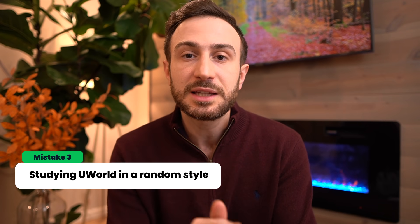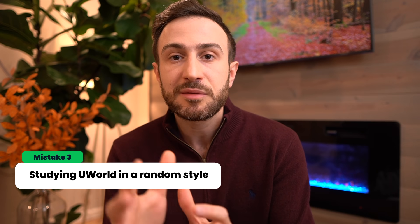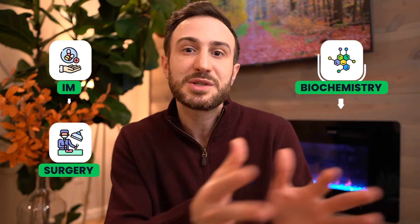The third point — which I'll call more of a preference than a mistake — is studying UWorld in a random versus system-wise manner. When you go and solve a block, do you study random questions: one cardiology, one GI? Or do you study 40 questions of only cardiology, finish cardiology, then move on to GI or infectious disease, then surgery, then biochemistry, then microbiology — studying in a system-wise manner versus just random questions?